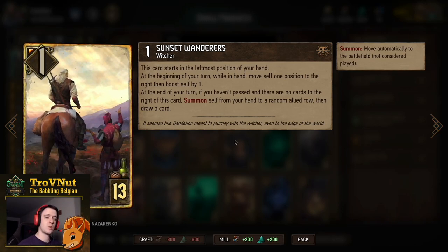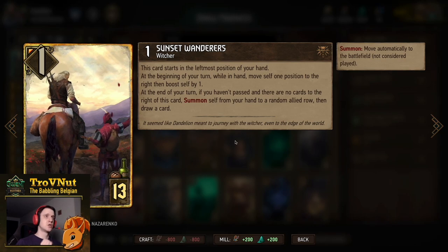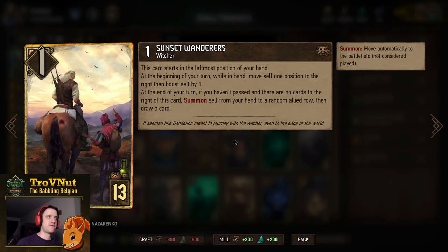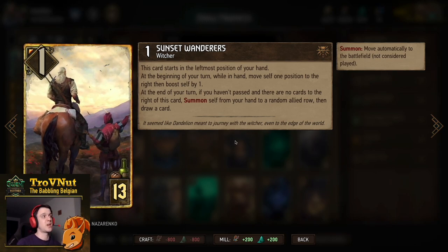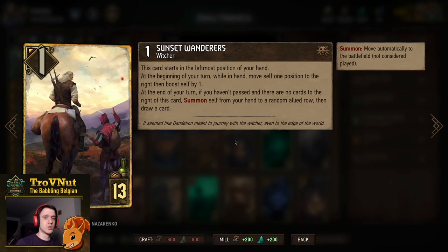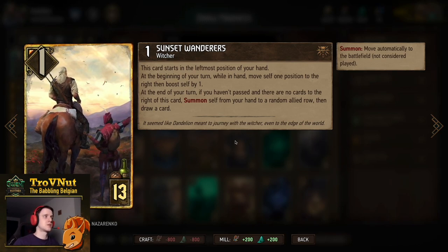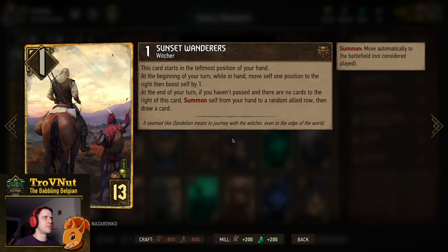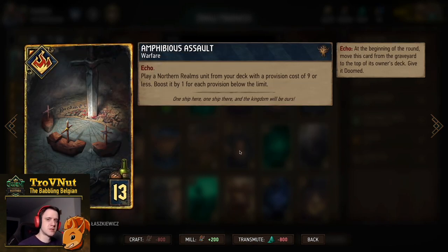Sunset Wanderers is another way to draw an extra card, and this deck plays perfectly into it. Starts at one power for thirteen provisions in your leftmost position in hand. At the beginning of your turn while in hand, it moves to the next position to the right and boosts itself by one. If at the end of your turn you haven't passed and it's the rightmost card, it puts itself on a random row and you draw another card. Since we have lots of ways to draw extra cards, we can push Sunset Wanderers to the right naturally — and it becomes a big point slam.